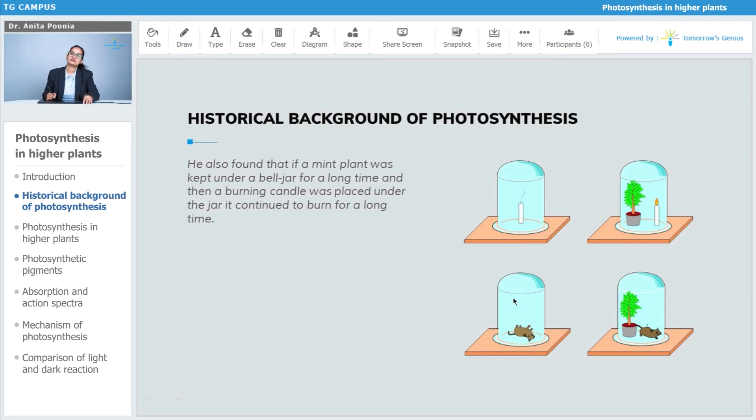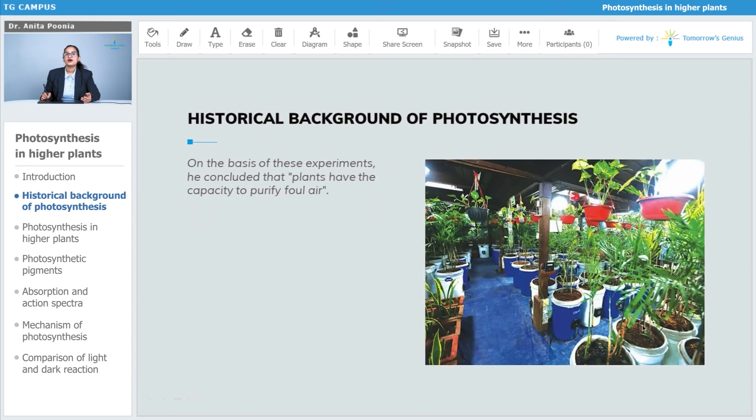You can see there's a dead mouse with no mint plant — it used all the oxygen available and had nothing left to survive. In the other case, with the plant present, the mouse lives for a longer time. On the basis of these experiments, Priestley concluded that plants have the capacity to purify the foul air.